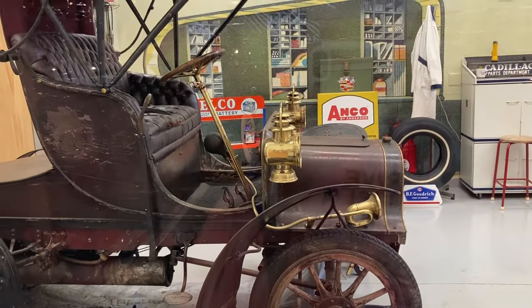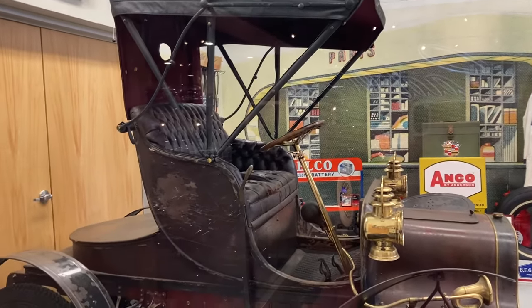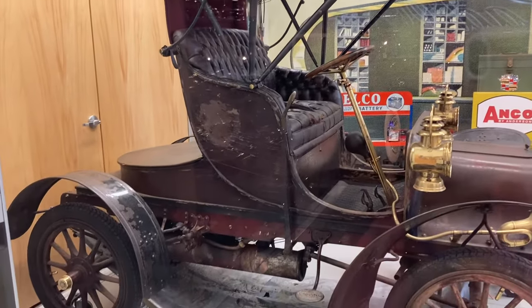1906 — behind glass, can't get up close. No touchy, no looky, no smelly, no nothing. Doors locked.